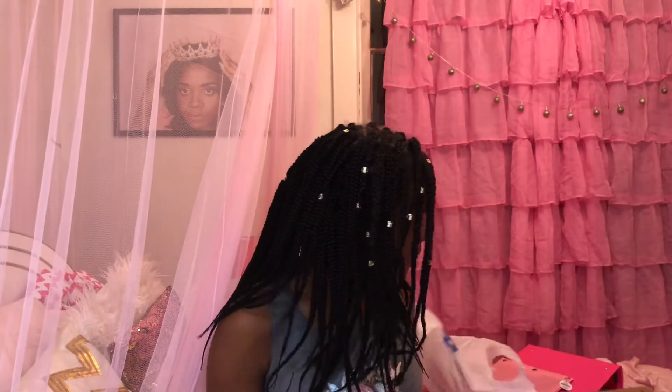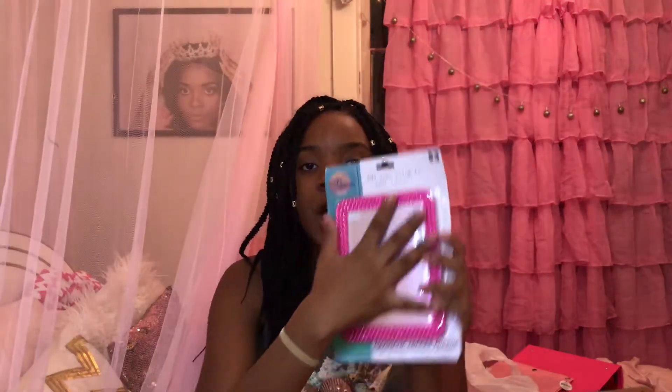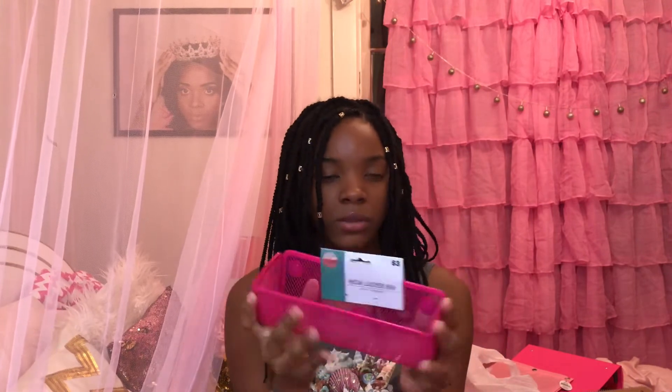Now I'm gonna show you stuff I got from Five Below. I got a puff ball magnetic hook for my locker — so cute. I got a pink mirror with rhinestones, gotta check myself out in my locker. I got these little magnetic frames, and I got a mesh locker bin with three magnets on the back — just stick it on your locker and put your stuff in there.